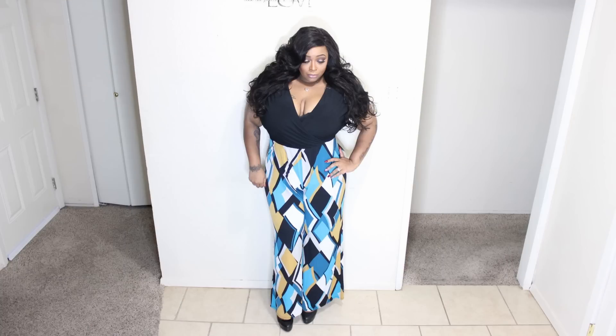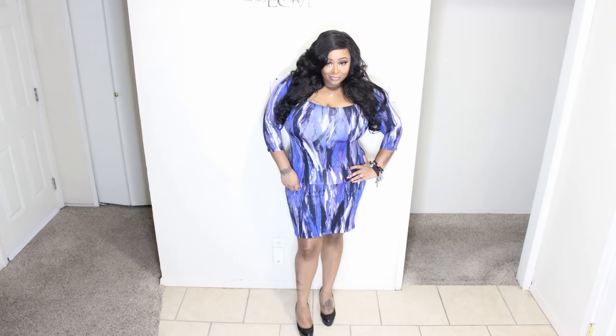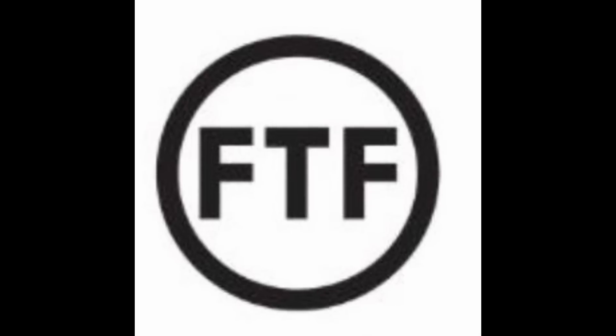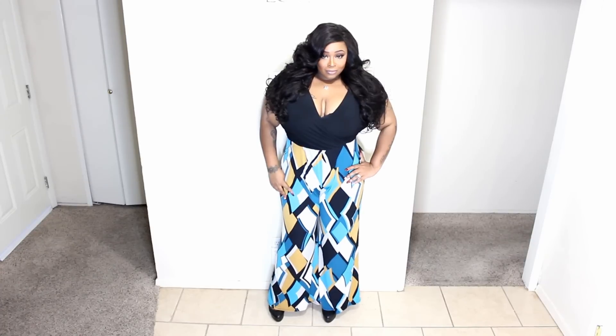Hi guys, I have a plus size try-on for you all. I'm super excited about this because it's a collaboration with Fashion to Figure — they sent me these pieces. This is an American-based plus size website with sizes 12 to 26, and I love every piece I was sent.